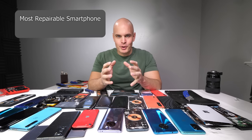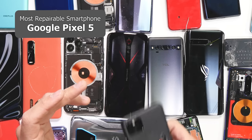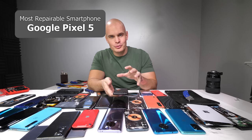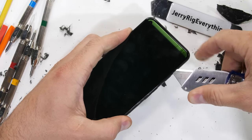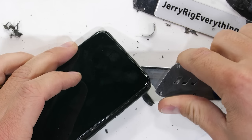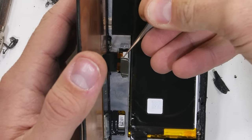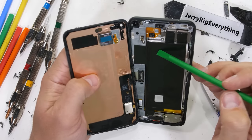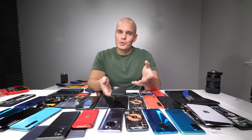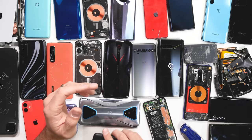Let's start with the most repairable smartphone of 2020, and that award goes to the Google Pixel 5. Mostly because there are zero screws required to remove to replace the screen. A skilled technician could replace the screen on the Google Pixel 5 in about 60 seconds using just a heat plate, a suction cup, and a pry tool. Plus there's a protective layer between the screen and the internals, so you don't damage any of the other fragile electronics while working inside. It wins the most repairable screen repair of 2020.